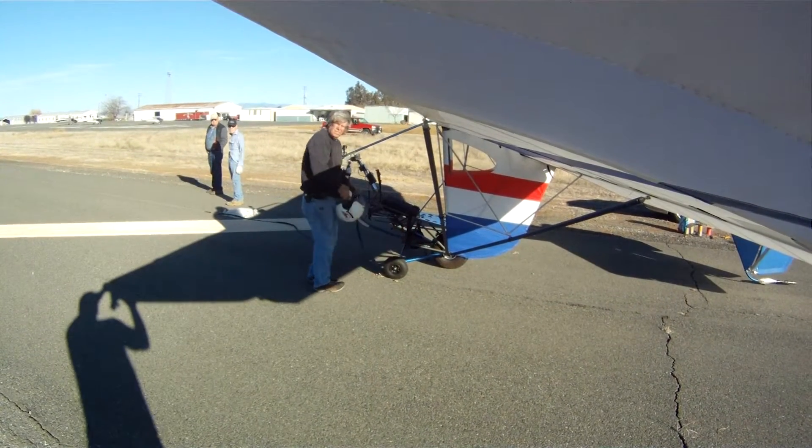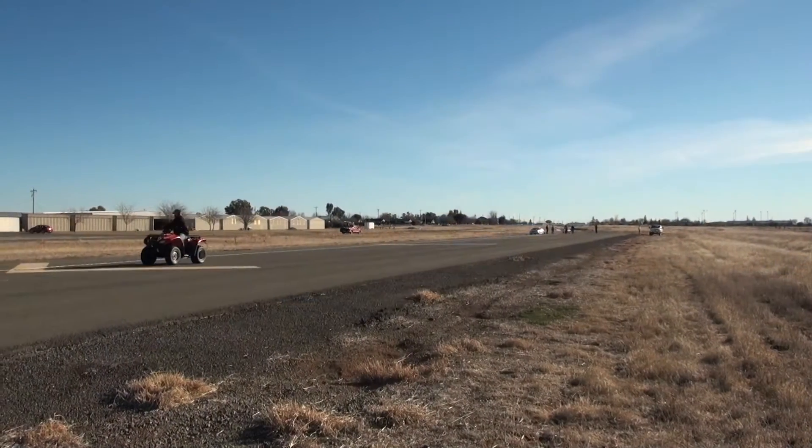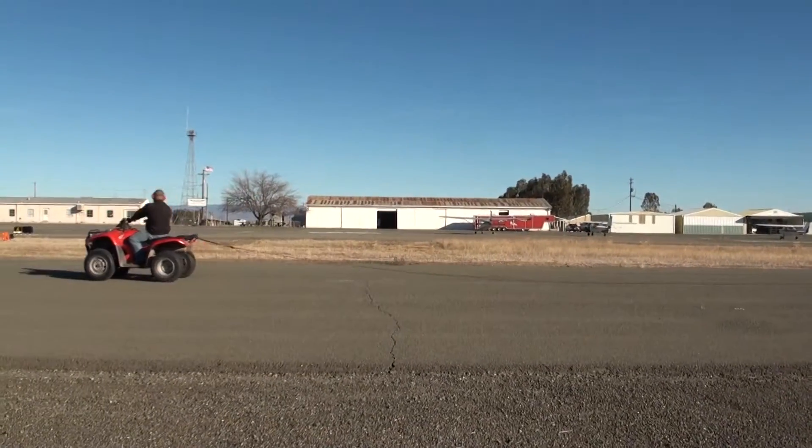That last launch was perfect. For this test flight we're going to be pulling the aircraft into the air using a four-wheeler and approximately 800 feet of tow line.